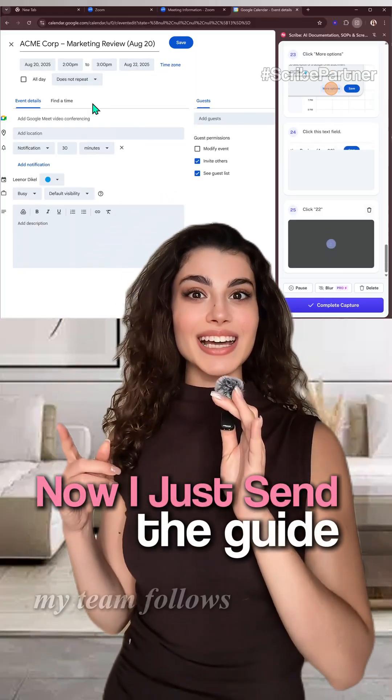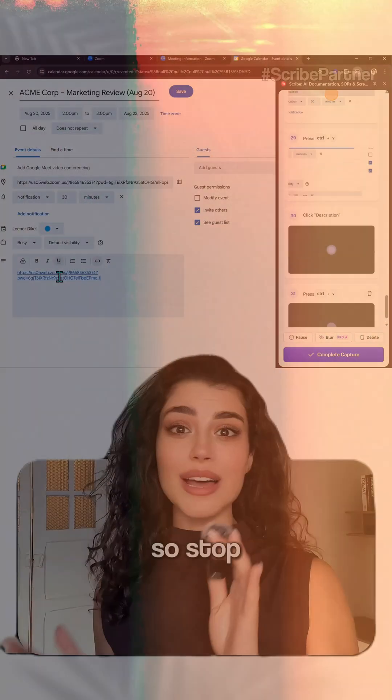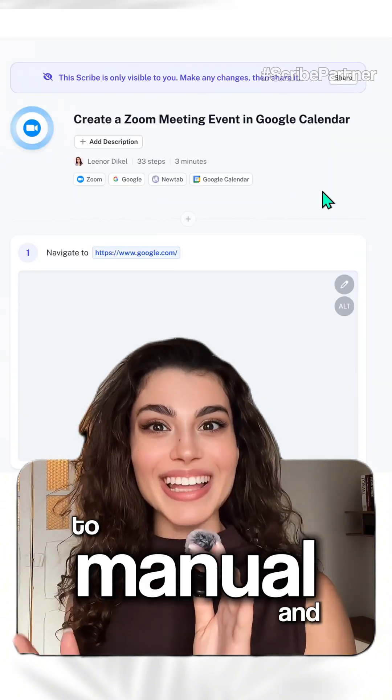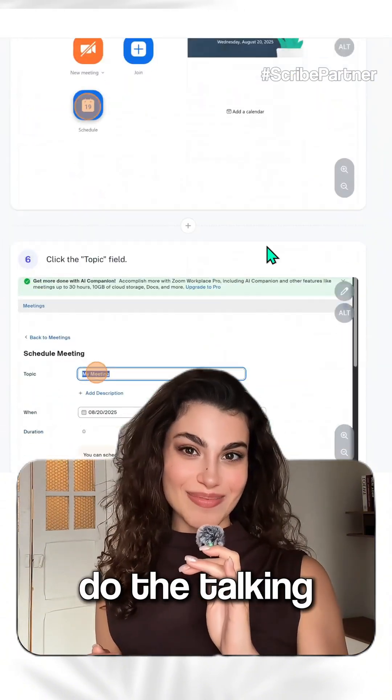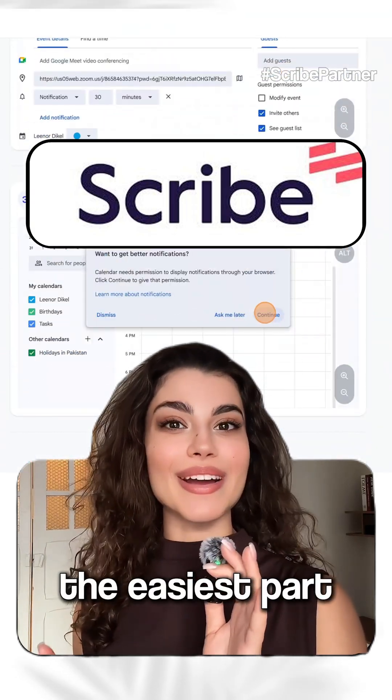Now I just send the guide, my team follows it exactly, and I get my time and focus back. So stop being the human how-to manual and let Scribe do the talking. Go to scribehow.com and make training the easiest part of your week.